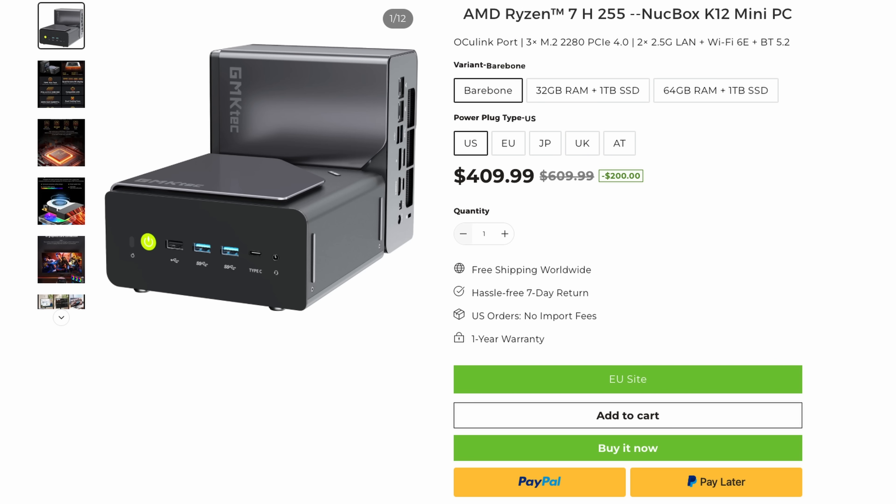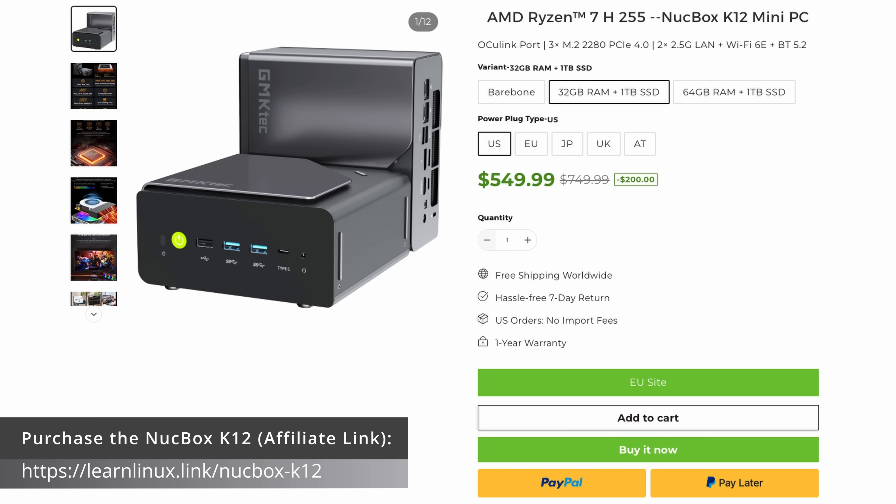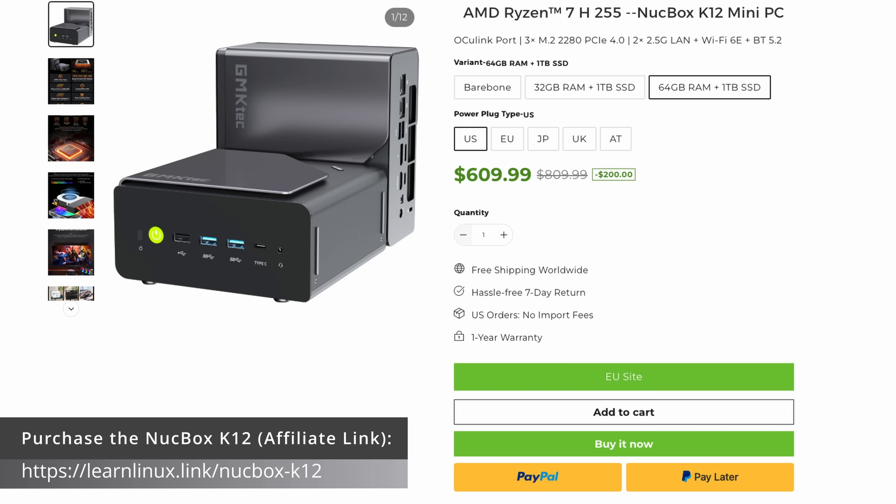There are three variations of the K12 available. The first is a bare bones kit, which saves you money if you already have RAM and an SSD. The next configuration comes with 32GB of RAM pre-installed, while the most expensive option features 64GB. Both complete configurations come with a 1TB SSD pre-installed. You can expand RAM up to 128GB and upgrade storage up to 24TB. The bare bones kit is just under $610, while the 32GB and 64GB configurations are under $750 and $810 respectively — though at the time of recording each option is $200 off.